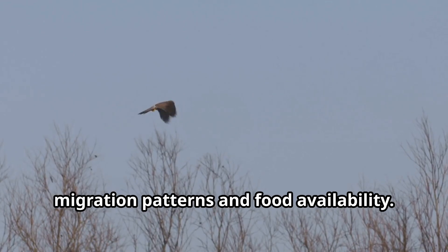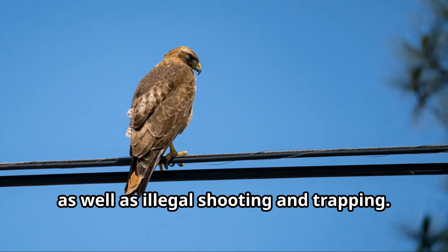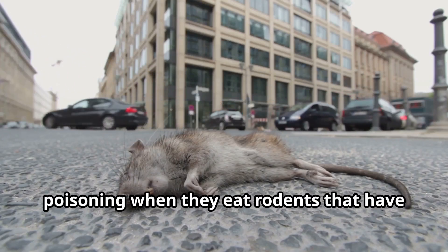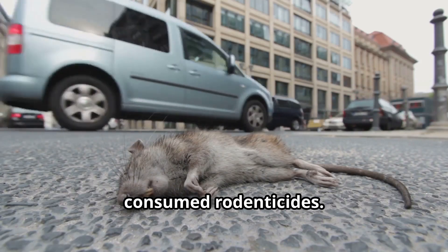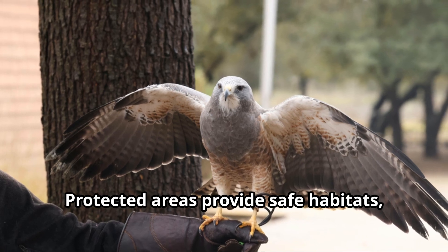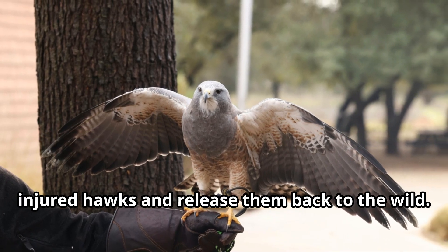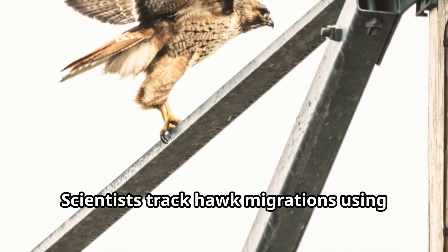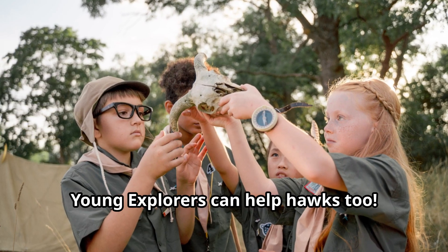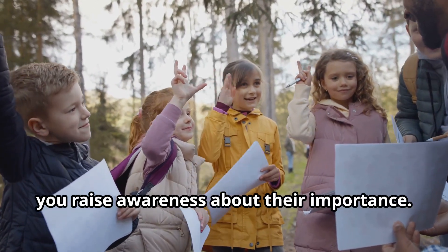Climate change is also affecting hawk migration patterns and food availability. Other threats include collisions with vehicles, buildings, and power lines, as well as illegal shooting and trapping. Some hawks are also vulnerable to poisoning when they eat rodents that have consumed rodenticides. The good news is that many conservation efforts are helping hawks — protected areas provide safe habitats, rehabilitation centers care for injured hawks and release them back to the wild, and scientists track hawk migrations using tiny transmitters.